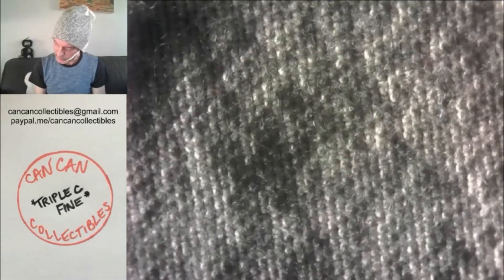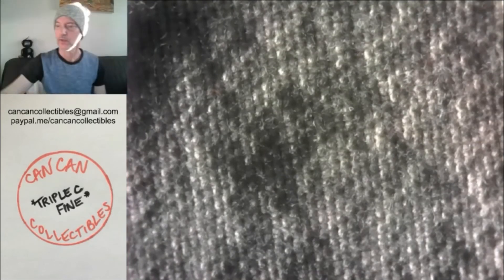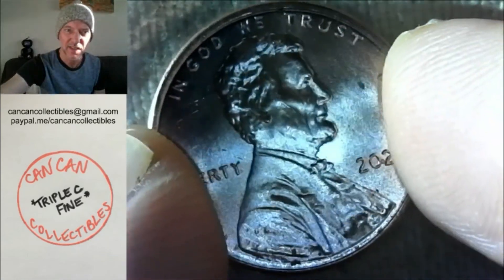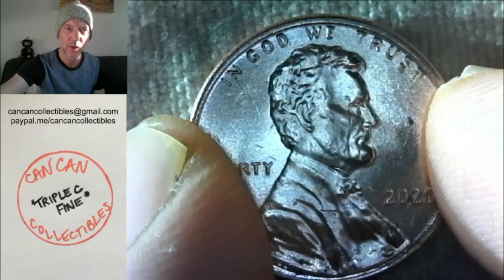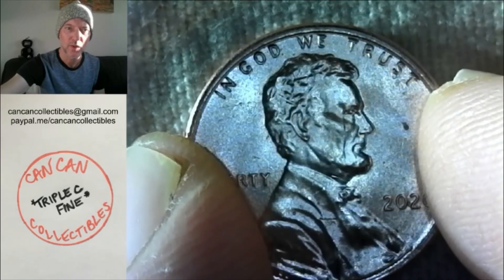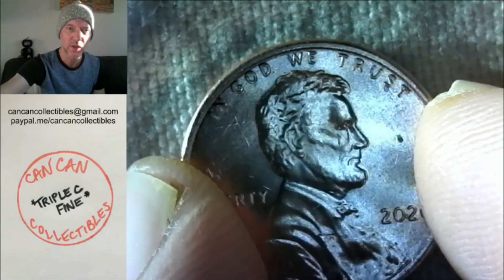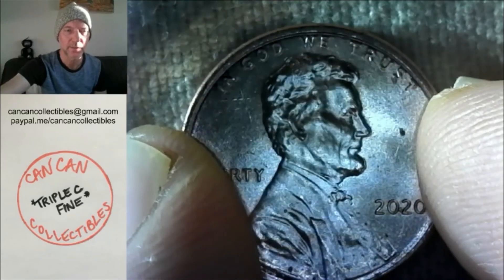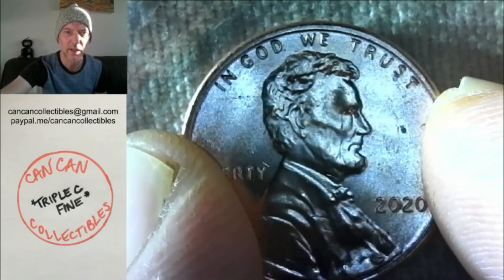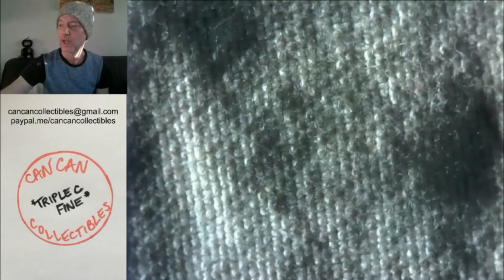Lot number three, this one is interesting. It is a 2020 Philly BU cent with a huge skull crack. I think it's a die crack in the skull, but it's a skull crack and you'll see it closer up later.